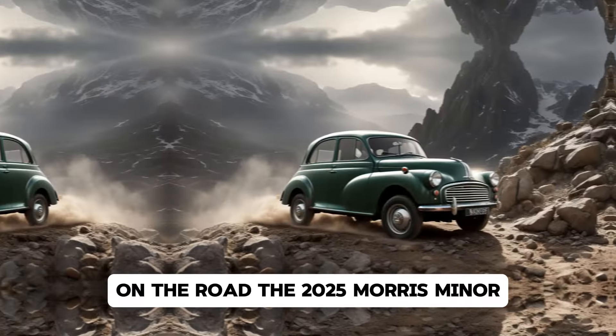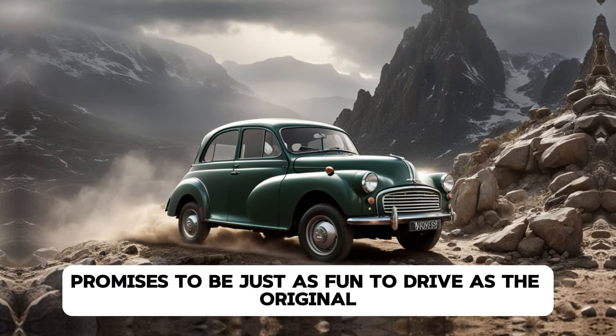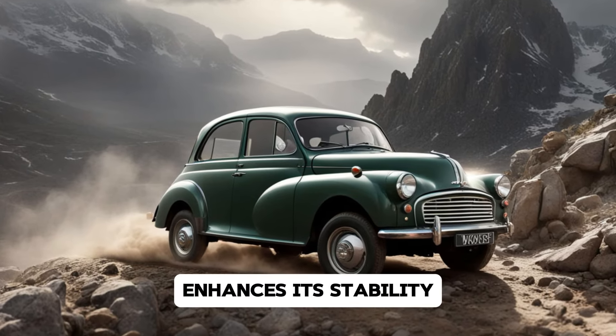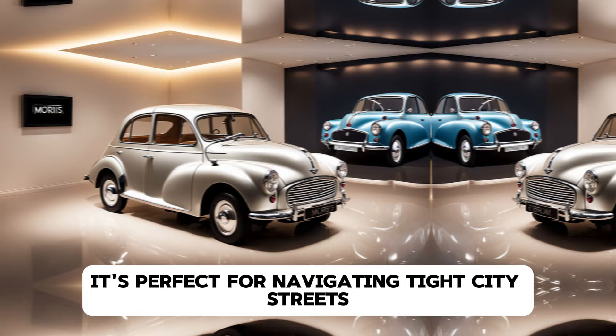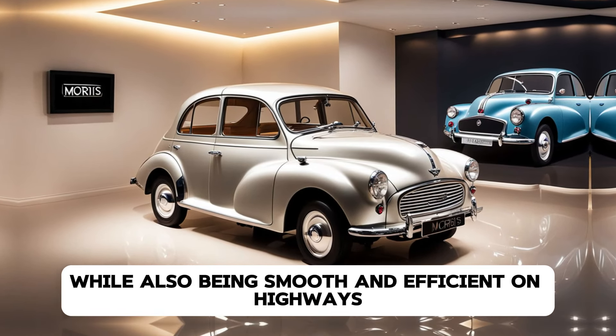On the road, the 2025 Morris Minor promises to be just as fun to drive as the original. The low center of gravity from the battery placement enhances its stability, and the electric motor's instant torque makes it quick off the line. It's perfect for navigating tight city streets, while also being smooth and efficient on highways.